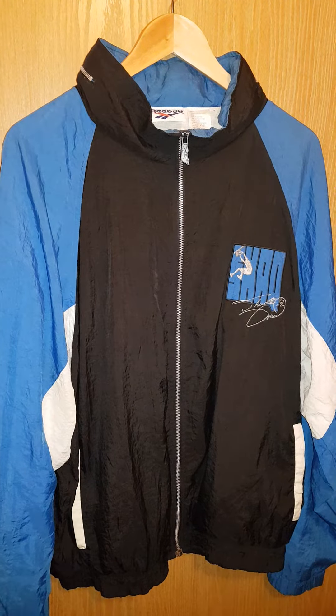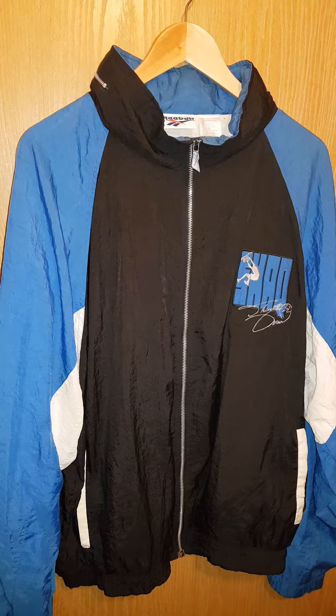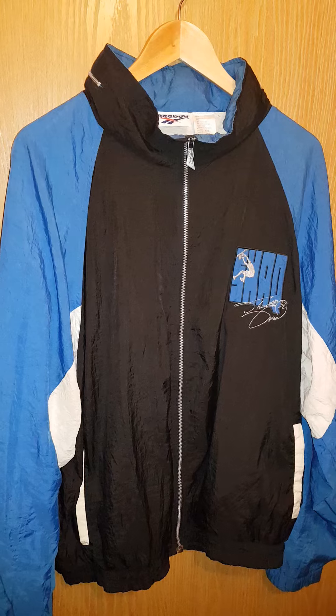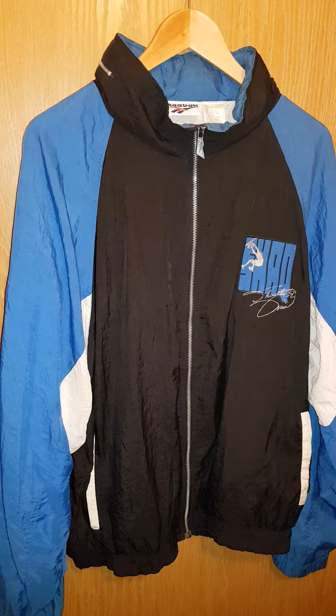This is a vintage Shaquille O'Neal jacket — a shell suit jacket from I think '92. It would have been made to come out with the Shakatak shoes, his first signature shoe with Reebok.